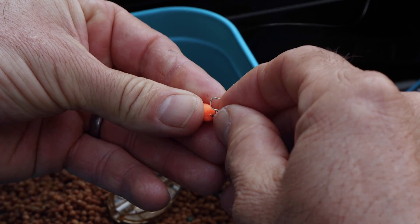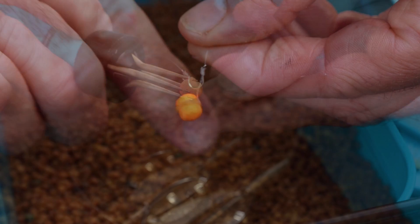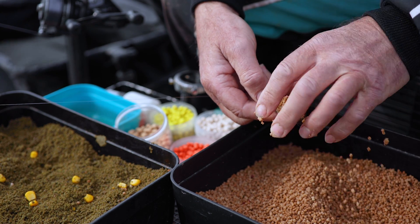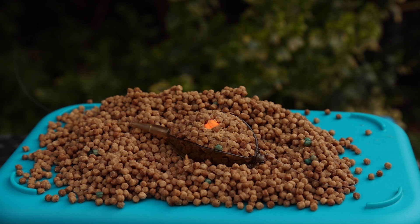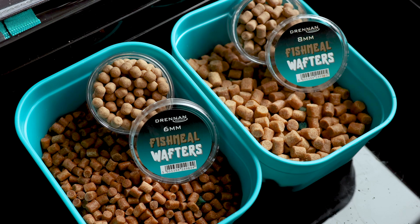There are two main ways to mount a wafter — on a spike on a hair rig, or with a band on a hair rig. The main discipline is to use wafters with a method feeder. Once this bait is on the feeder, when those pellets or groundbaits start to break down the wafter just pops above the feeder, which is a perfect way of presenting a bait to the fish. You can also use them with a straight lead or straight bomb type rig. When you're loose feeding 6mm or 8mm pellets, you can critically balance that bait and fish them on a straight lead rig as well.